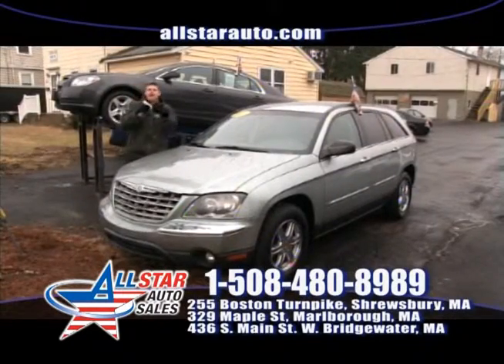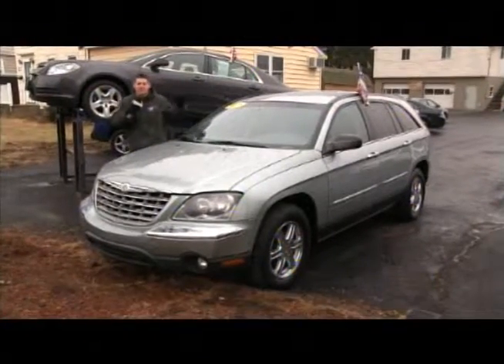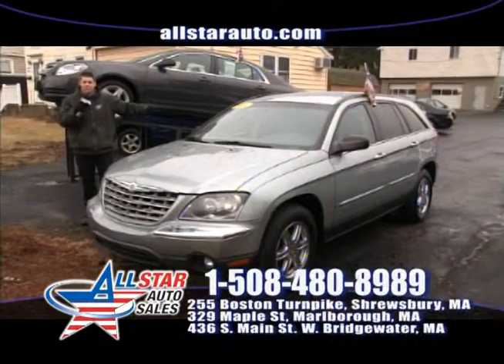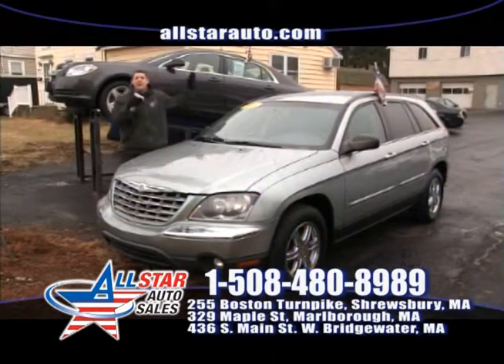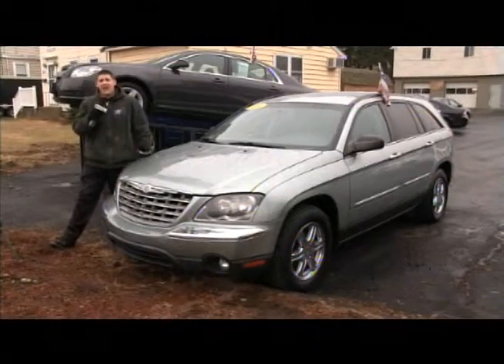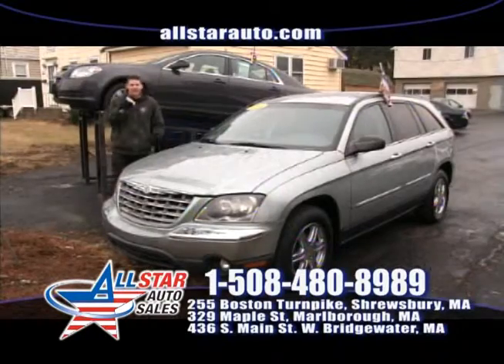Need a vehicle to fit your family? Want to ride in something stylish? No problem. Come check out the Chrysler Pacifica — a beautiful crossover loaded with all the right options: moonroof, navigation, heated seats, and heated seats in the back for the kids as well. These are very popular here at All Star Auto Sales and they're not that expensive, so give us a call at 508-480-8989.